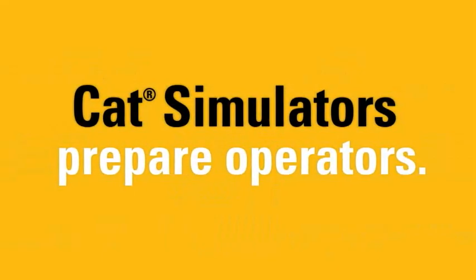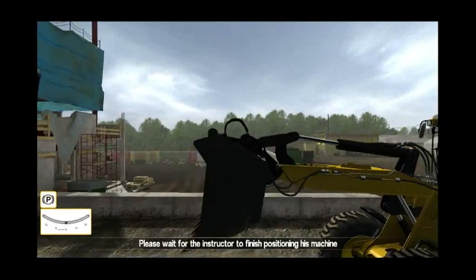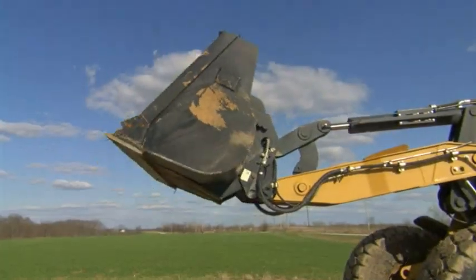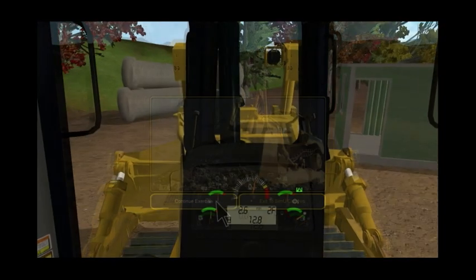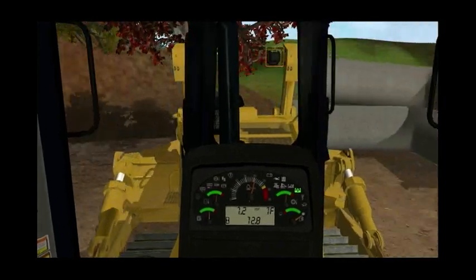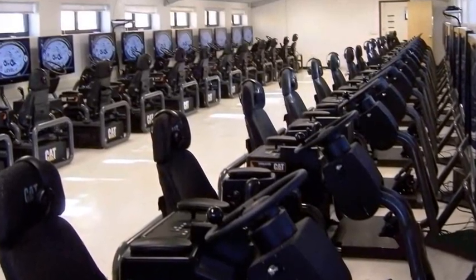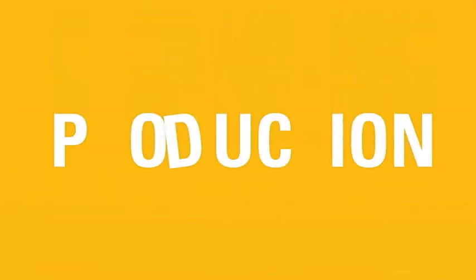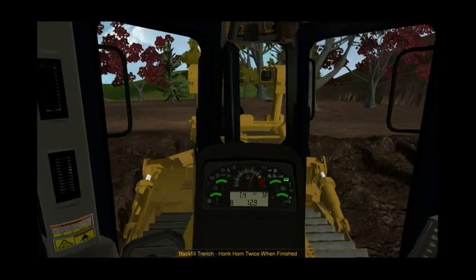CAT simulators prepare operators to run actual machines with confidence. Discover the many benefits of training with CAT simulators. Practice difficult maneuvers repeatedly until fully mastered. Train multiple operators on multiple machines at one time.